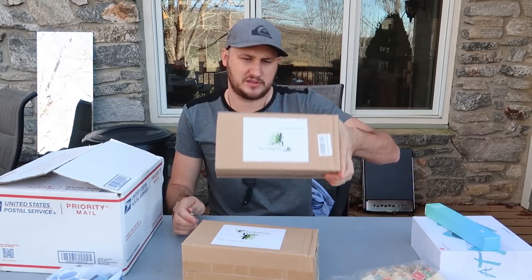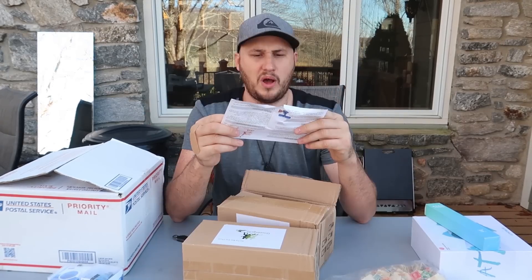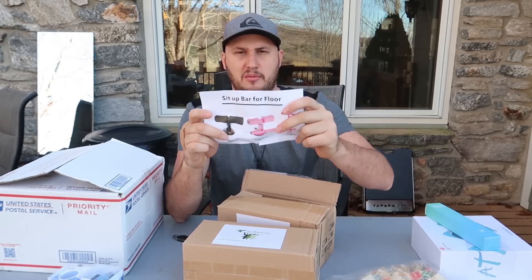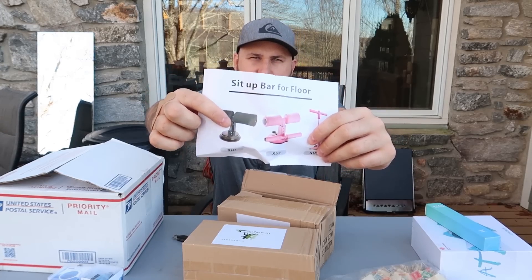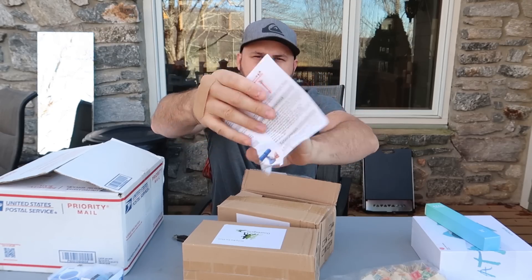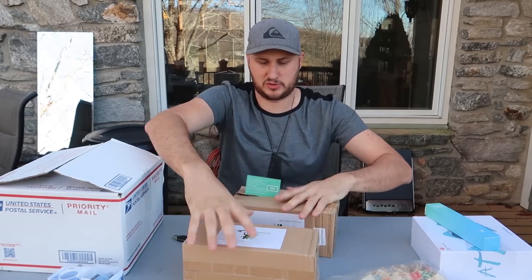Sit-up bar for the floor. I don't know what they mean by that. Wow, this is so cool. It just sticks to the wooden floor — there's a suction cup — so instead of under the bed or couch, you put your legs under here and you can do sit-ups and crunches. There are a whole different set of ideas. That's cool.